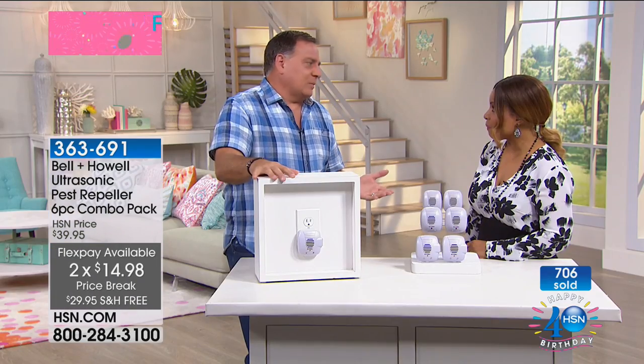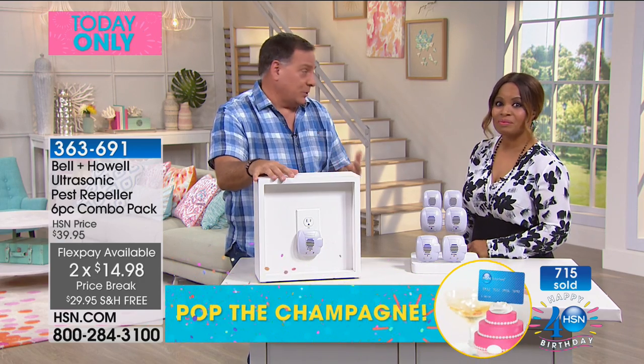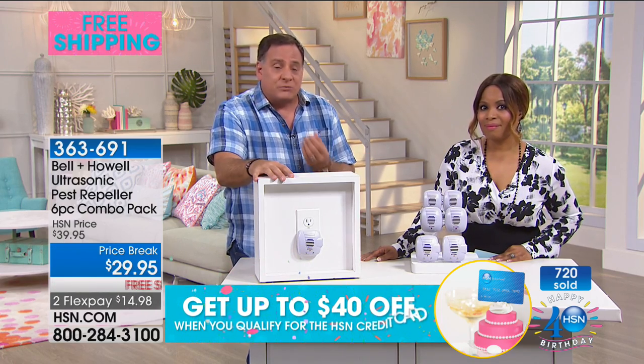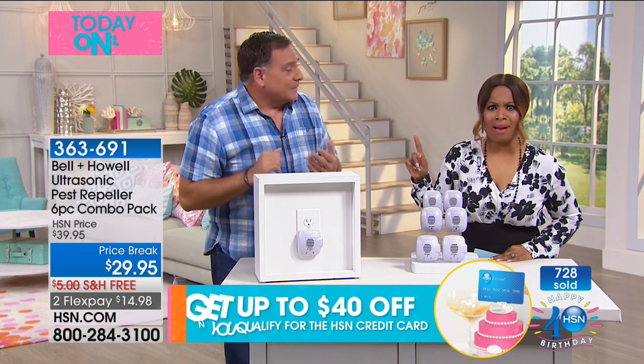We're right in the middle of summer right now, and this is maybe the worst time of the year for pests — they're out there in force. With all the rainfall we've been having, the more it rains, they'll try to come in, especially roaches that come up through your pipes and different things like that. Nobody wants to think about that, but that's what's happening.